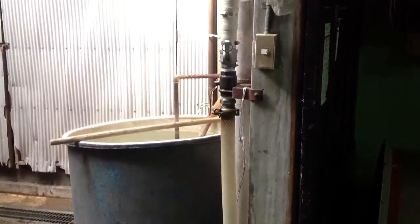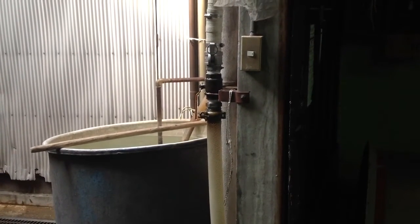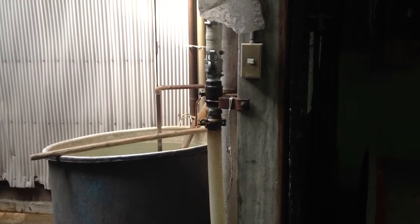Hot water is pumped into the tank. Pasteurization of sake makes it shelf stable and easier to ship, with less chance of spoilage.